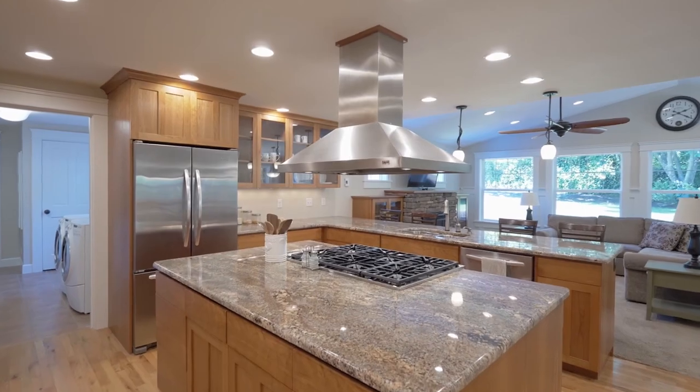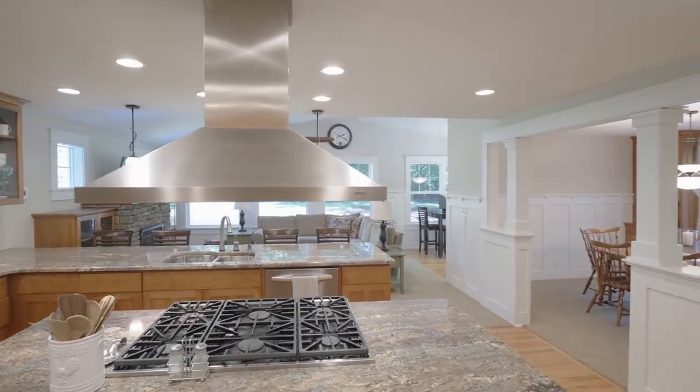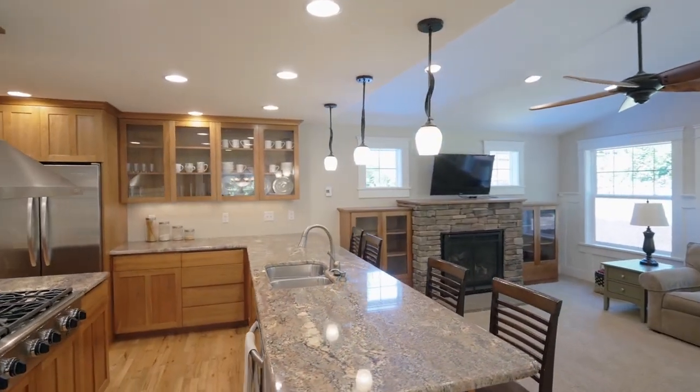The newer kitchen features cherry wood cabinets, slab granite, a Decor six-burner gas cooktop, a peninsula island, and expansive countertops.